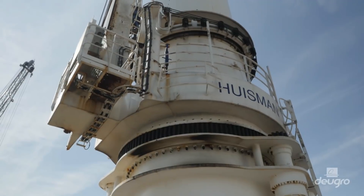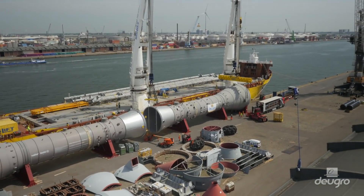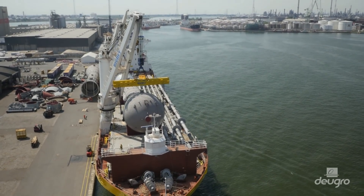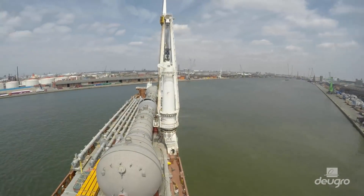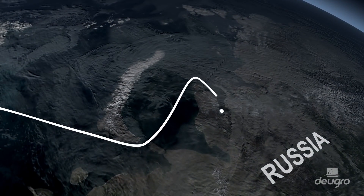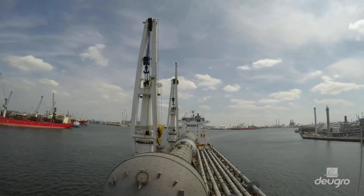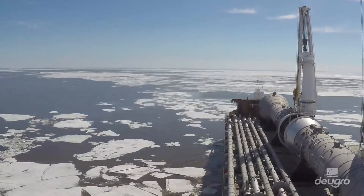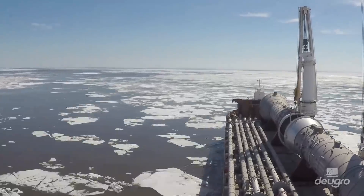MV Happy River is the second of two full charter ships, and now, after having successfully loaded the last heavy lift, she starts to traverse the 3,000 nautical miles to Naviport. On her way, the modern 13,000 ton deadweight heavy lifter endures adverse weather conditions, freezing temperatures and even surface ice.